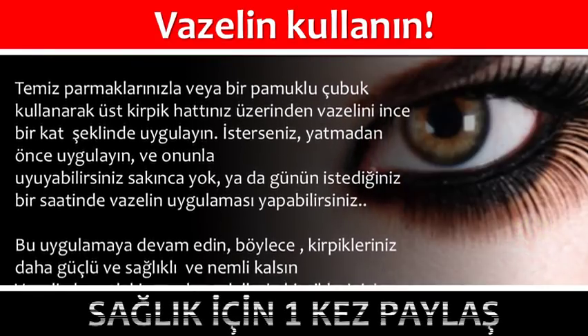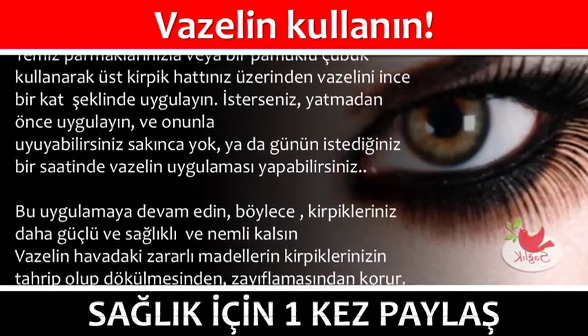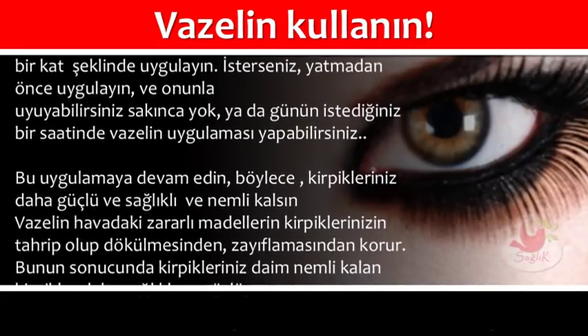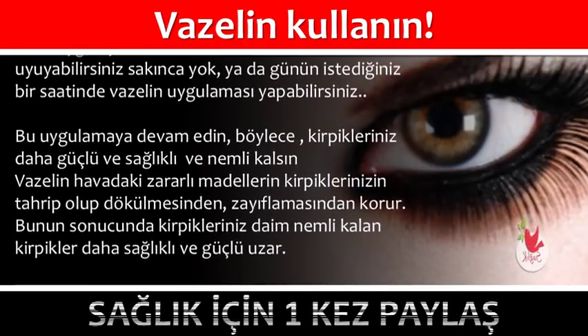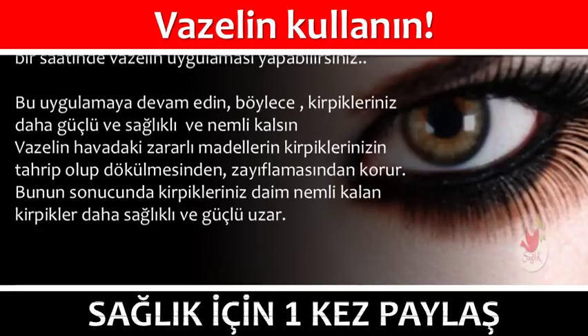Böylece kirpikleriniz daha güçlü, sağlıklı ve nemli kalsın. Vazelin, havadaki zararlı maddelerin kirpiklerinizin tahrip olup dökülmesinden ve zayıflamasından korur. Bunun sonucunda, daim nemli kalan kirpikler daha sağlıklı ve güçlü uzar.